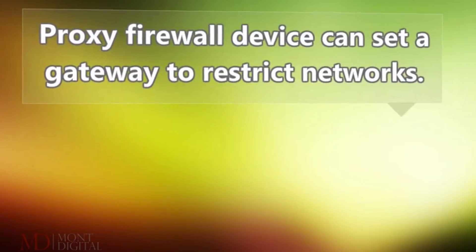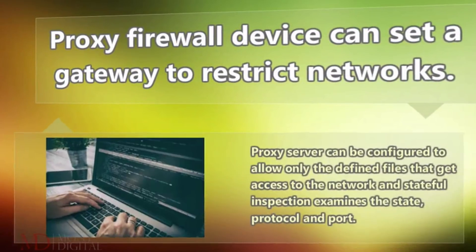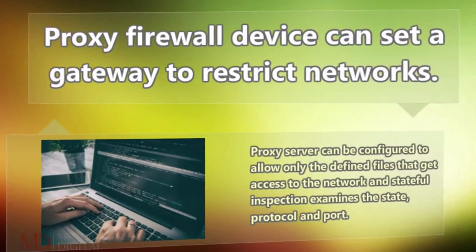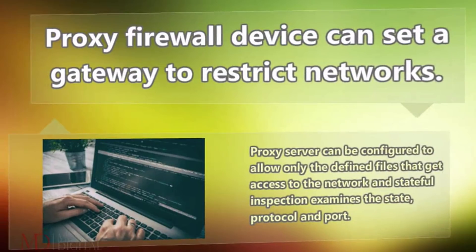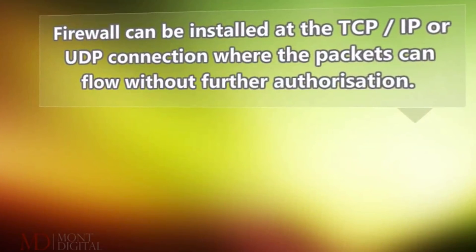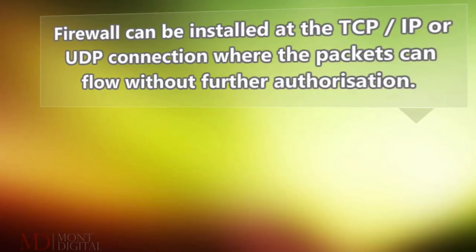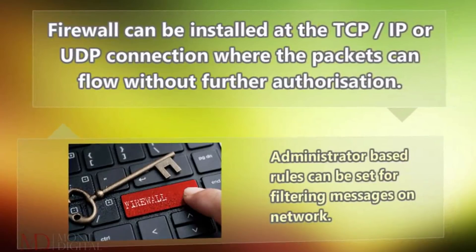Proxy firewall devices can set a gateway to restrict networks. A proxy server can be configured to allow only the defined files that get access to the network, and stateful inspection examines the state, protocol and port. Firewall can be installed at the TCP/IP or UDP connection where the packets can flow without further authorization, and administrator-based rules can be set for filtering messages on the network.